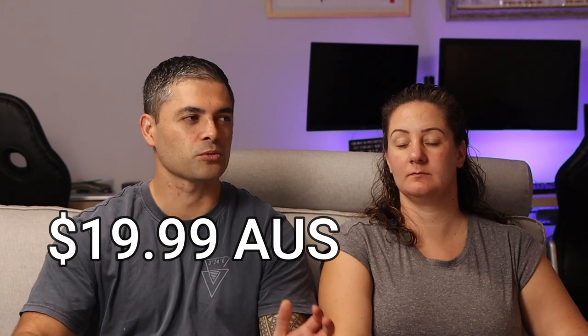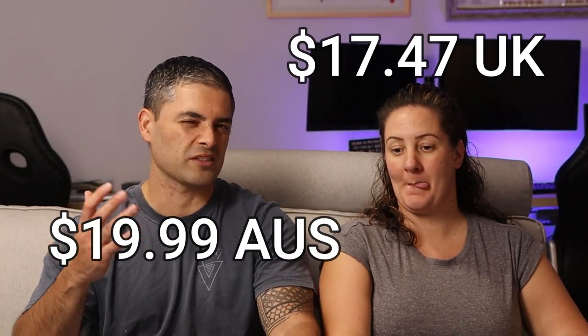Netflix — we have premium here, we had standard in the UK. Which is more expensive? Sam goes for UK. So Netflix in Australia costs us just under $20 a month. There's always the debate about different Netflix prices around the world, and in the UK for our standard plan it was only about $17.50. So Australia is slightly more expensive there.